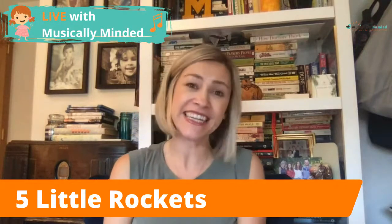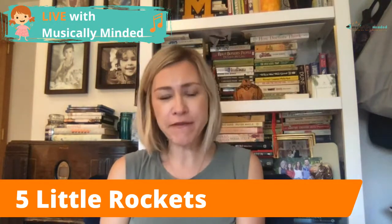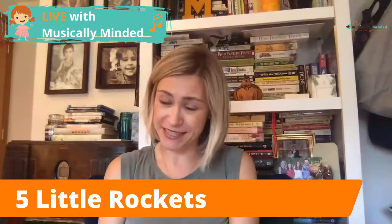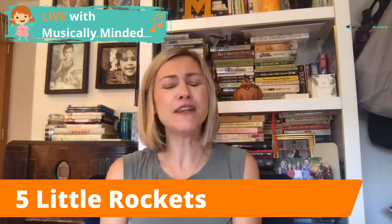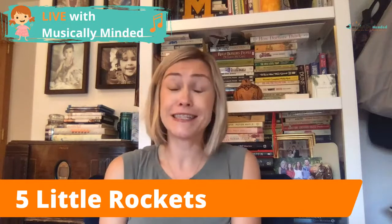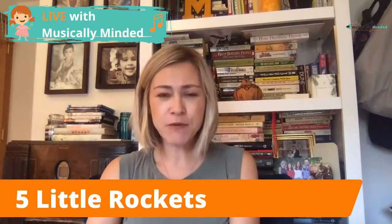Happy Wednesday! This morning there was a lunar eclipse and tonight there's a full moon. Kiddos love learning songs about outer space — it's pretty much as popular as dinosaurs — so today I'm going to teach you a fun poem that you can use with your little astronauts.